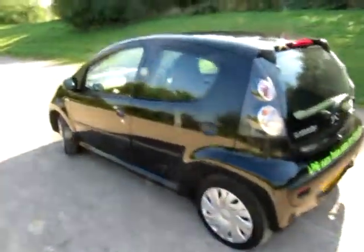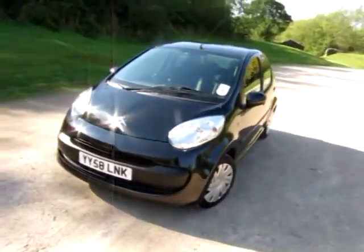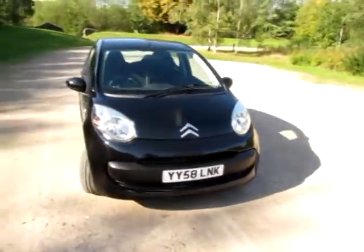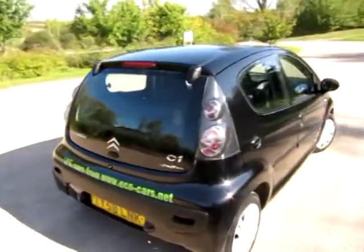Hello, my name is John Porterfield of EcoCars with another short video clip of a great little Citroen C1. It's a C1 Rhythm 5-door registered the 22nd of December 2008 on a 58 plate, so there's some warranty left with Citroen because it's not yet three years old and not yet due its first MOT.